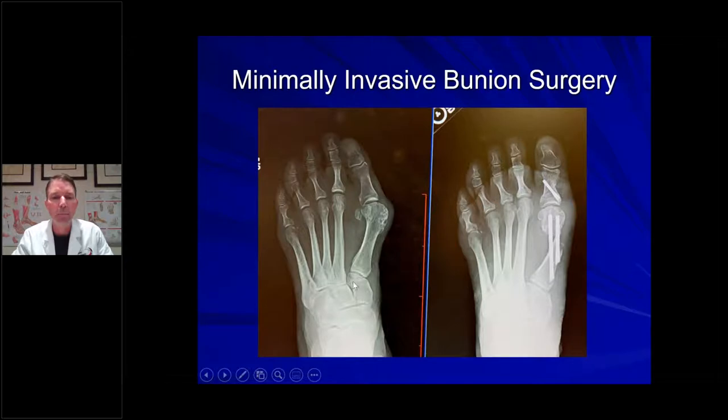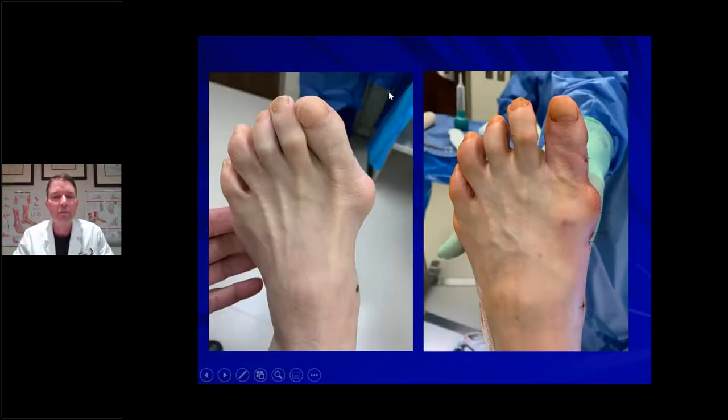Here's another example — a bigger, more severe bunion deformity. The same approach: shave the bump, push the bone over. Think of it like a scoop of ice cream sitting on top of an ice cream cone — we disconnect the scoop, push it over toward the rest of the foot, and secure it with titanium screws through tiny incisions. Here's the before and after: you can see the toe is much straighter, and it's no longer mal-rotated — a normal occurrence with bunions. With this minimally invasive surgery, we can also straighten the toe out.